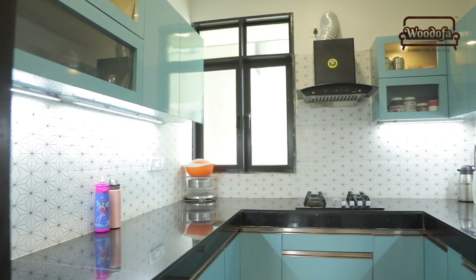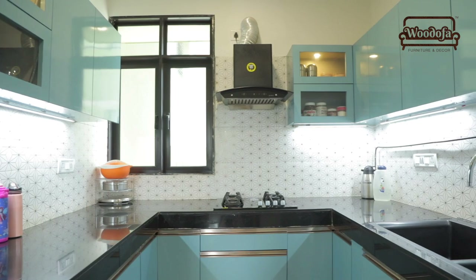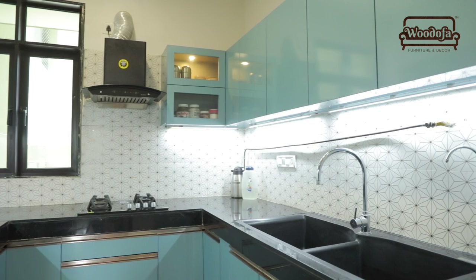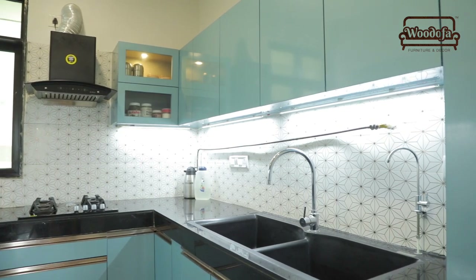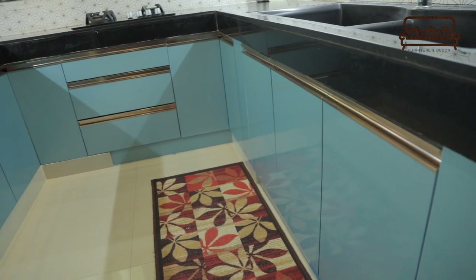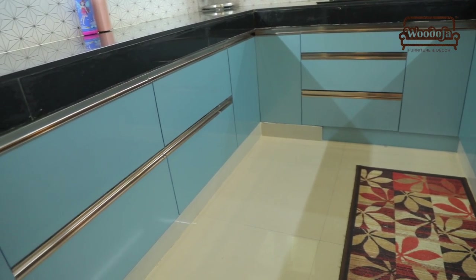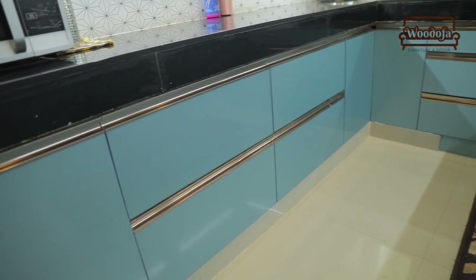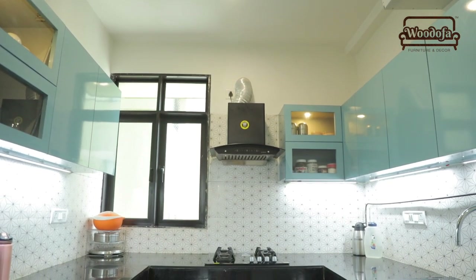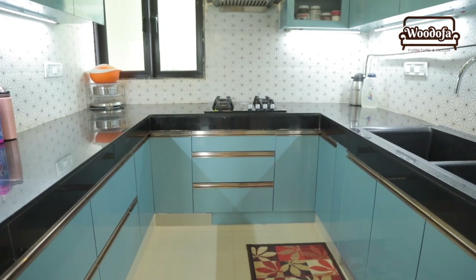Come back to the kitchen — this is the kitchen we have designed for them, in teal blue color. We have used teal blue with rose gold profile, black top, and white tiles. In the back wall there is a small pattern on the white tiles. This is the IGL gas pipeline — we can't do anything about that, so it stays as is. This is the chimney, we have made cabinets on the top, and because there is a window, we have left that area.